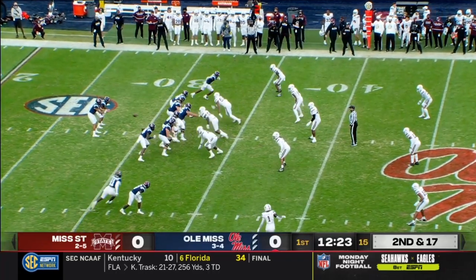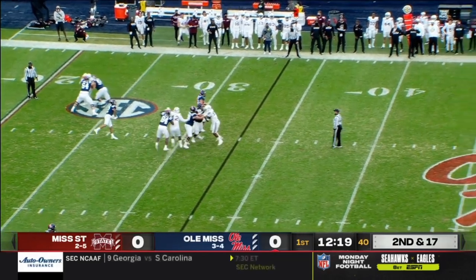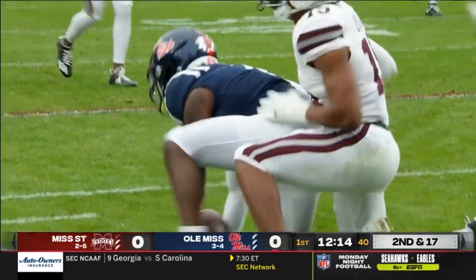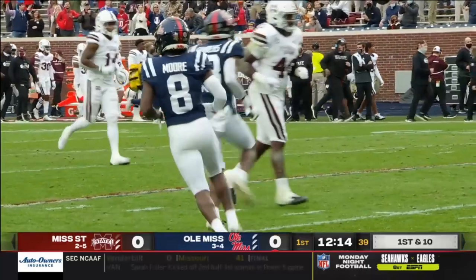For a defensive tackle right there. Mississippi State wanted intentional grounding. Corral facing second and 17. He's going to unload. He's got Moore, and he's got the catch — another huge play. I never understand how that guy gets open, but it happens all the time.